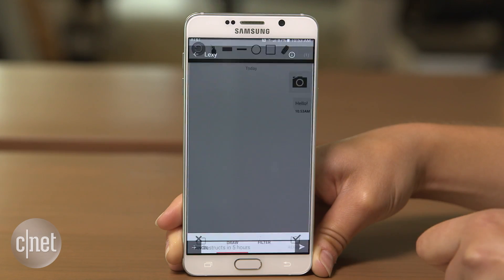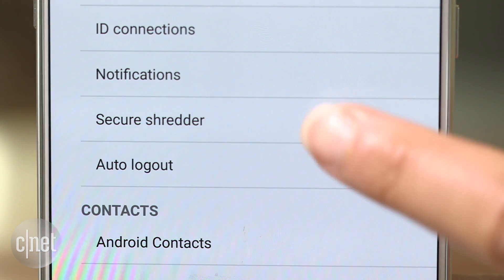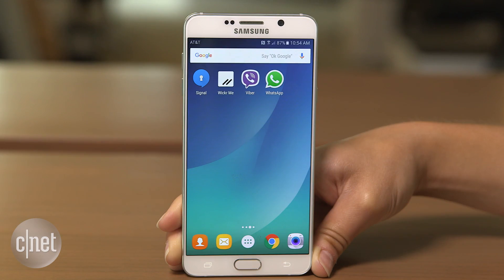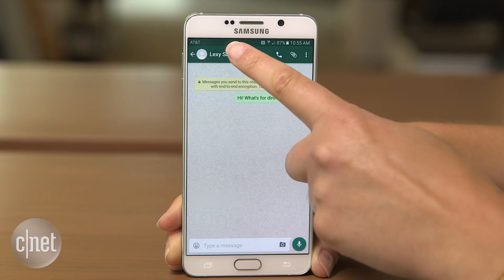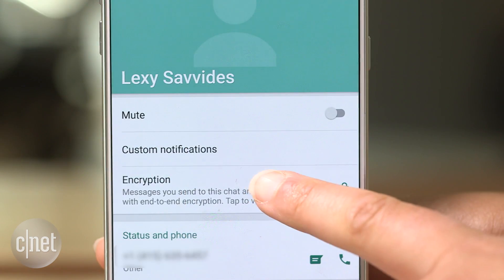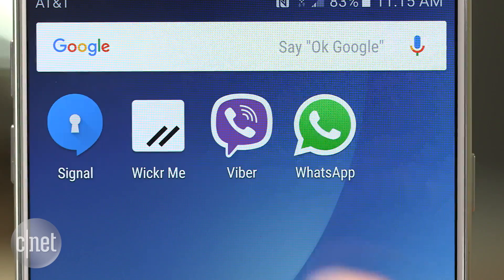Wickr removes metadata from files you send, like geolocation in photos. The secure shredder feature securely erases files sent through the app. WhatsApp lets you verify chats are encrypted — just open a chat, then tap on the name of the contact, and tap encryption to verify.